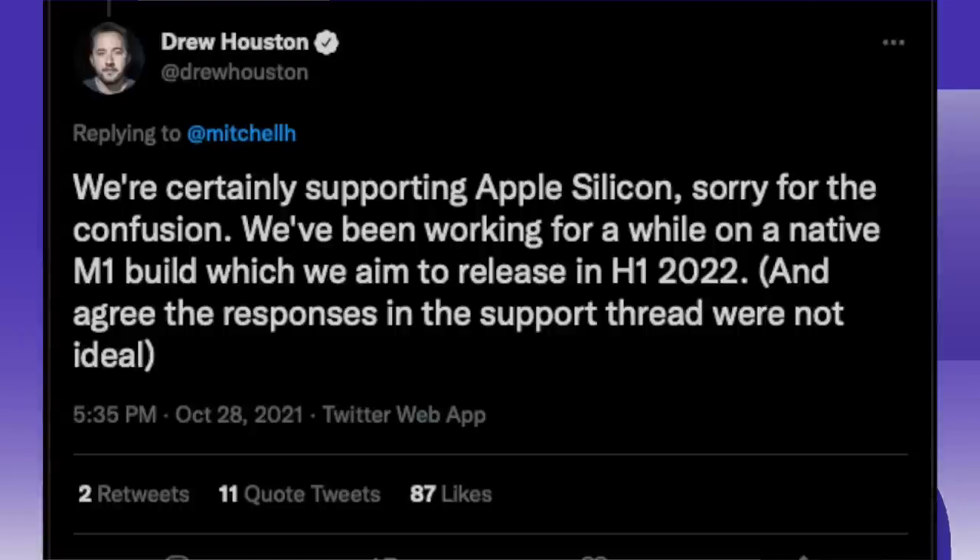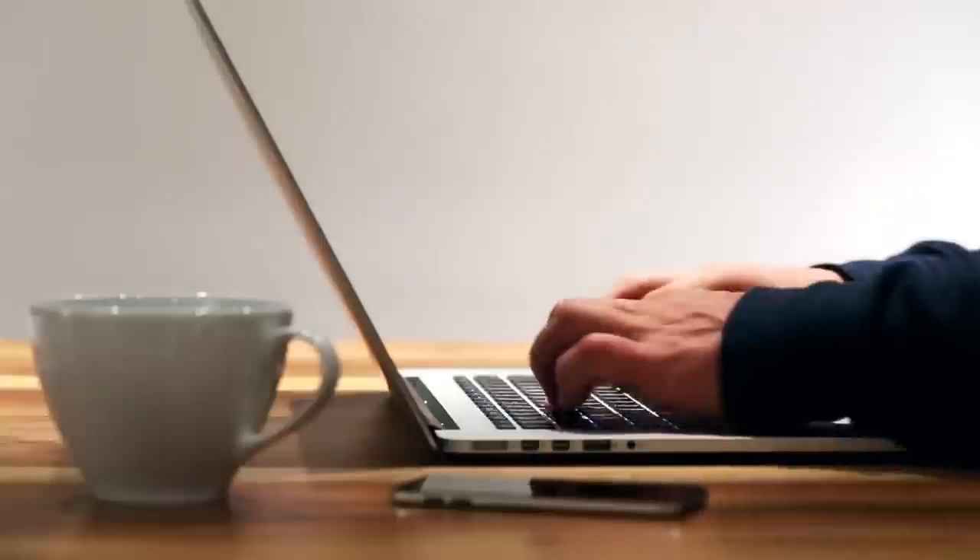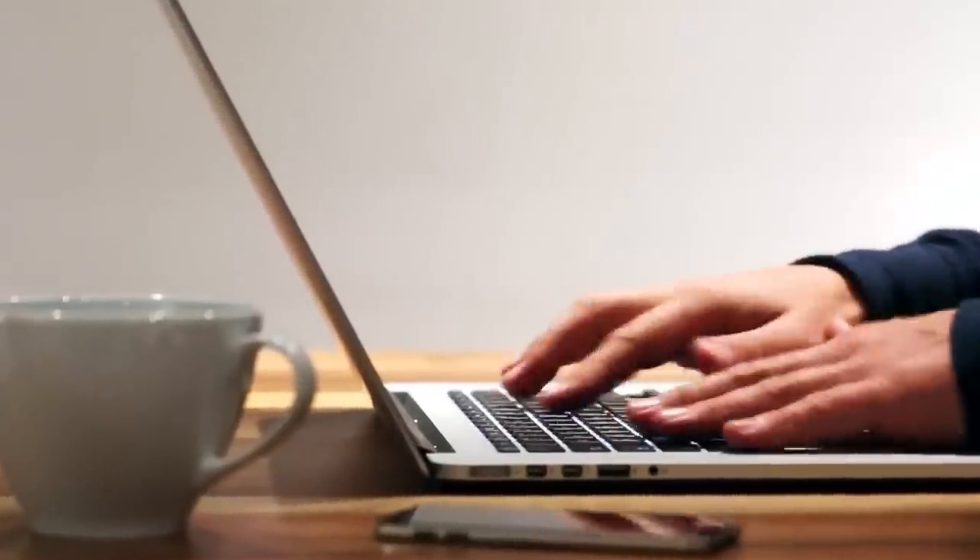Then Drew Houston, the Dropbox CEO, popped up to say they're absolutely supporting Apple Silicon, and the release should be in the first half of next year. Seems a bit late, but of course better late than never. He also said that most of the team working on Dropbox are using MacBooks. In the meantime, there are alternatives that do the same, although I'm kind of in the Dropbox habit, having used it for at least the past seven years.